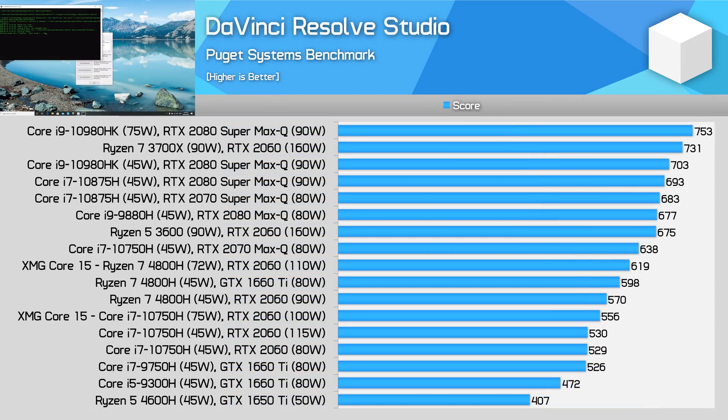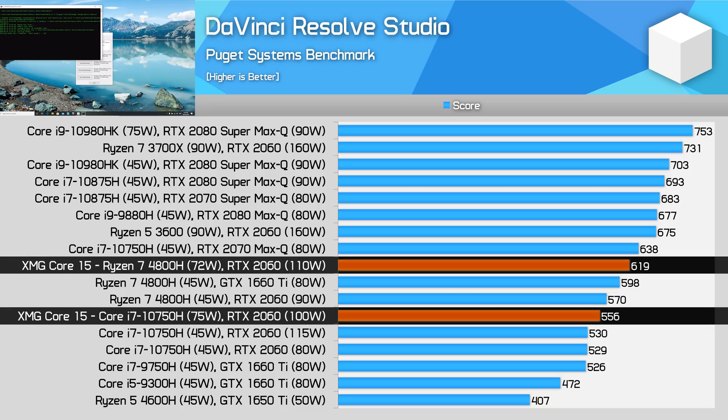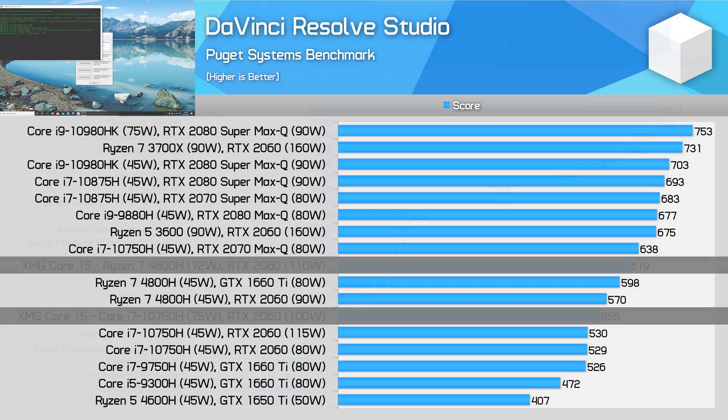And finally we have the DaVinci Resolve benchmark, where once again the AMD system is the better choice. We're not seeing a massive margin, but the AMD model is 11% faster overall, owing to a more efficient CPU design and slightly higher power allocation to the GPU. On average, looking across our entire suite of productivity workloads, the AMD model comes out 19% faster. However, the actual difference varies drastically by workload: in pure CPU-only multi-threaded tests AMD is up to 60% faster, in CPU plus GPU workloads you can expect 10–20% advantage, while Intel holds the single-thread crown.